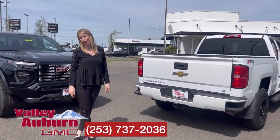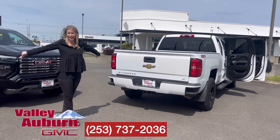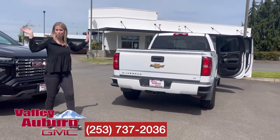Mid-20s for price point. Call, text, or come see me. Hillary here at Valley GMC. Bye!